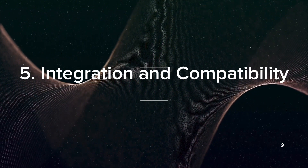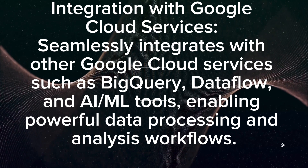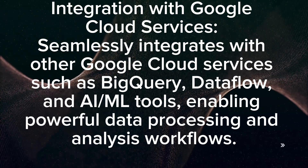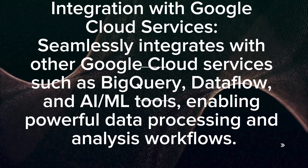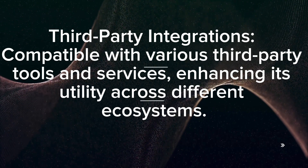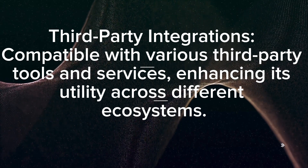Integration and compatibility: It seamlessly integrates with other Google Cloud services such as BigQuery, Dataflow, and AI/ML tools, enabling powerful data processing and analysis workflows. It also offers compatibility with various third-party tools and services, enhancing its utility across different ecosystems.